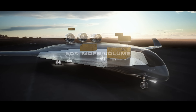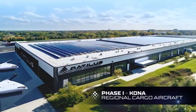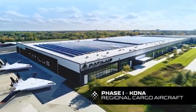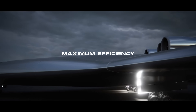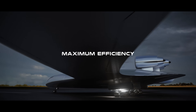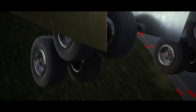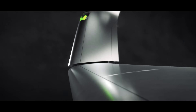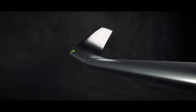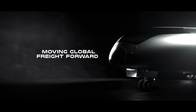But Natalus isn't stopping there. The upcoming Horizon passenger jet is designed to carry up to 200 people across 3,500 nautical miles, while using 30% less fuel and offering 40% more cabin space than conventional airliners. With billions of dollars in pre-orders and successful test flights already in the books, Natalus is paving the way for a greener, smarter, and more efficient future in aviation.